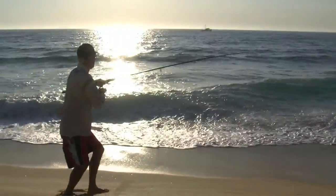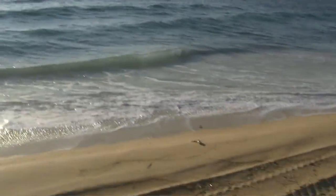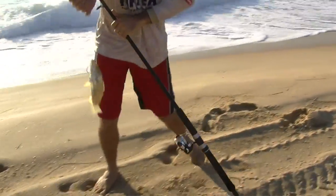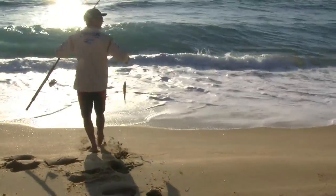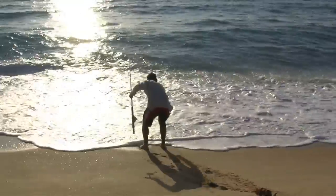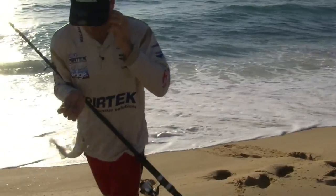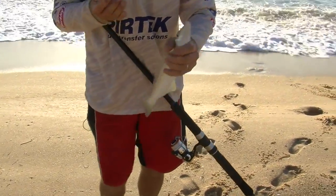That's a great fight. Just gotta use that wave, pull that fish up. There's the result — a beautiful sand whiting. I'll just clean a bit of that sand off him so we can see what he looks like.